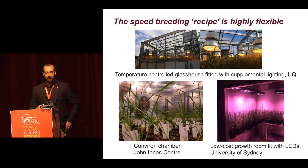It's pretty fast, and the really cool thing about speed breeding is that there's no one recipe — it's highly flexible in how you adopt this system. For instance, at UQ we have adopted temperature-controlled glasshouses fitted with supplemental lighting. At the John Innes Centre, they originally set up their Conviron growth chambers to accelerate their research. At the University of Sydney, they use a pretty innovative low-cost growth room lit exclusively with LEDs, using this system to speed up some of their rust research and back-crossing efforts targeting new rust resistance genes.